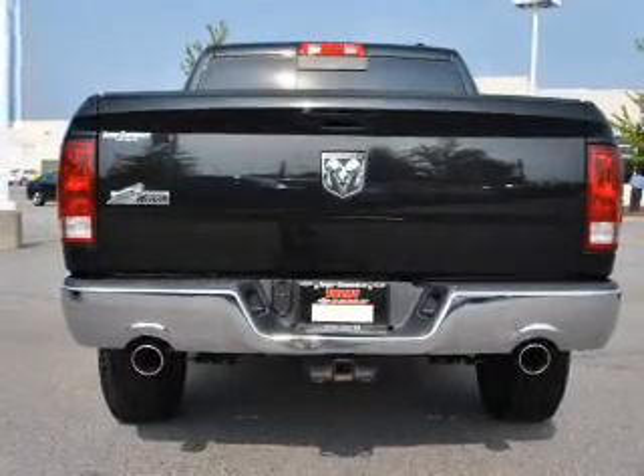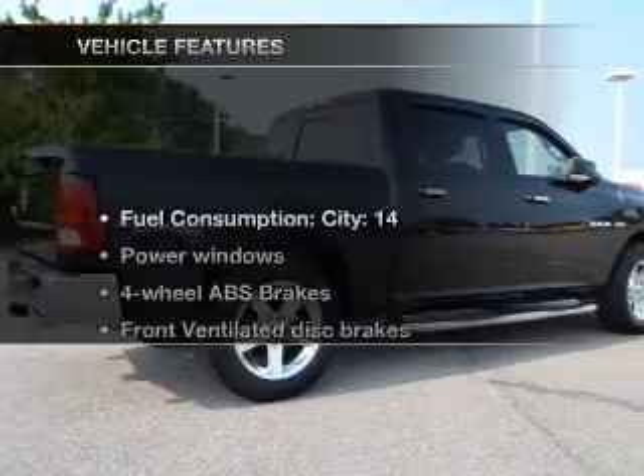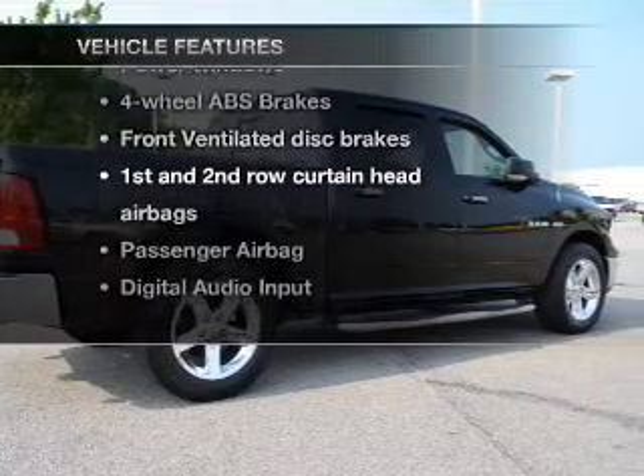Brake safely with the anti-lock braking system. And memory settings make for a more comfortable ride. And with these notable features, you won't want to miss out on the opportunity to own this amazing ride.